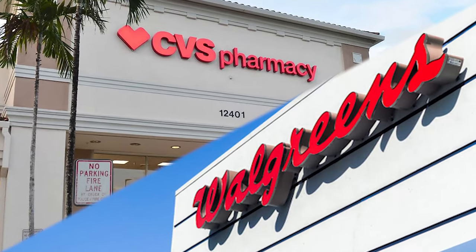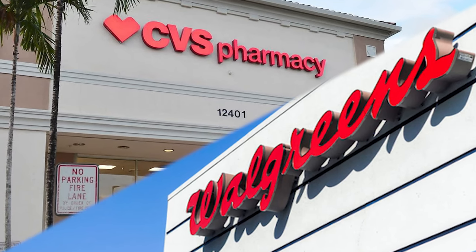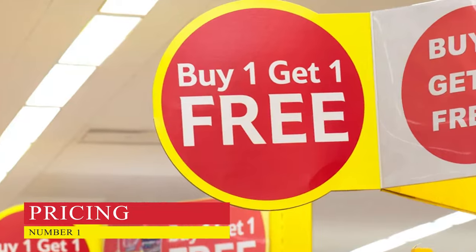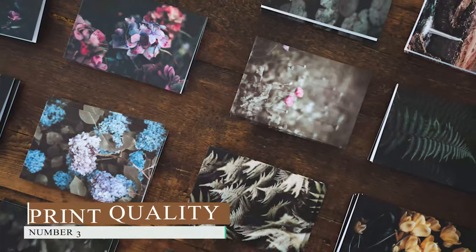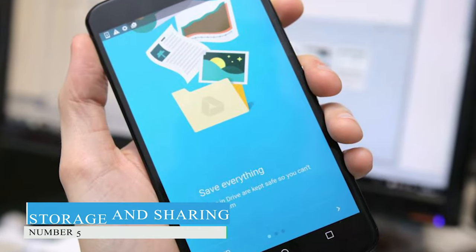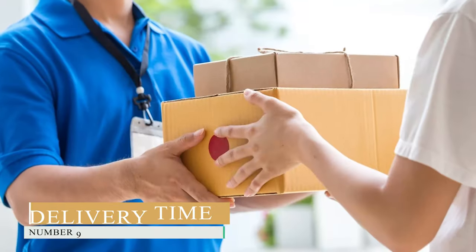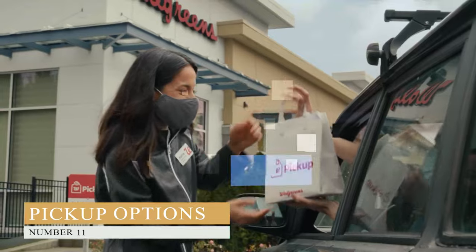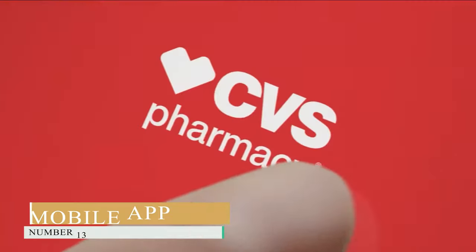In this video, we will compare the two companies and help you decide which is the best choice for your needs, according to the following criteria: 1. Pricing. 2. Variety. 3. Print Quality. 4. Photo Editing Features. 5. Storage and Sharing. 6. Ease of Access. 7. Printing Method. 8. Reviews. 9. Delivery Time. 10. Extra Features. 11. Pickup Options. 12. Availability. 13. Mobile App.